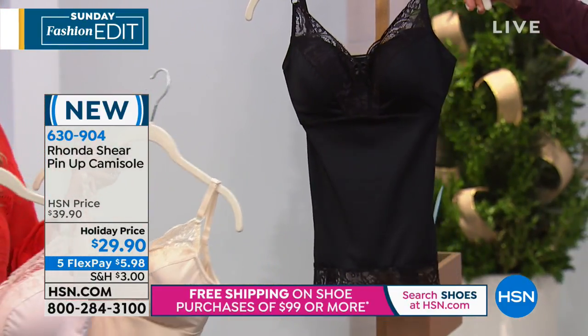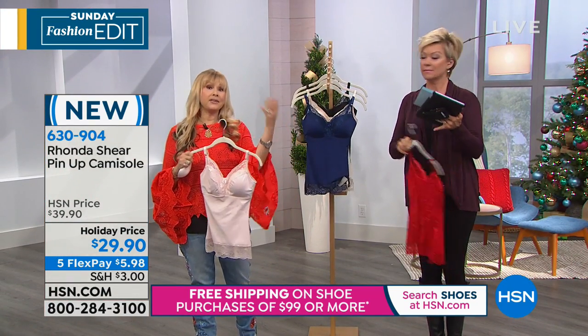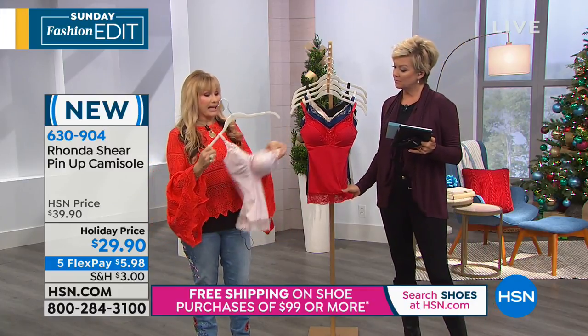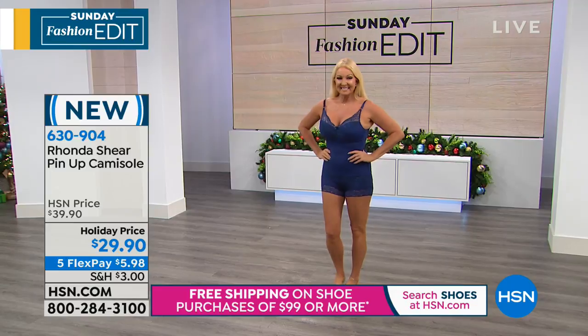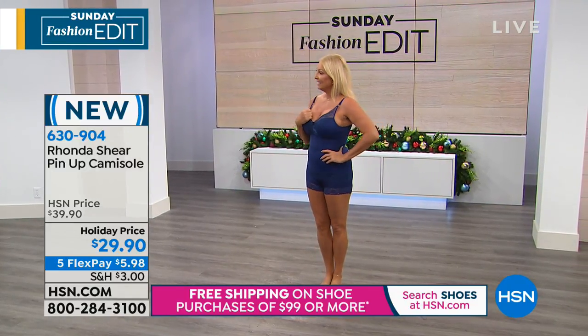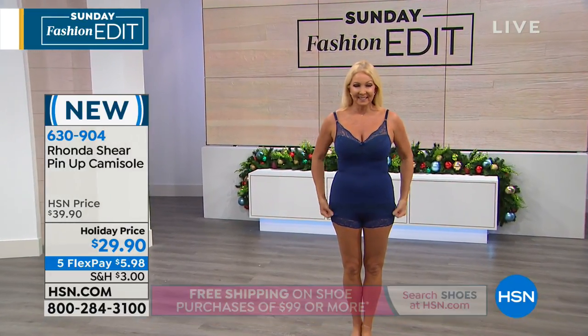Think of camisoles of yesteryear, where you had to wear a bra underneath, then the camisole, and the bra straps are falling out. This is everything in one with adjustability, so the girls will look as high and nice as you would like. And yes, these are removable pads — nice big pads that you can use in anything.